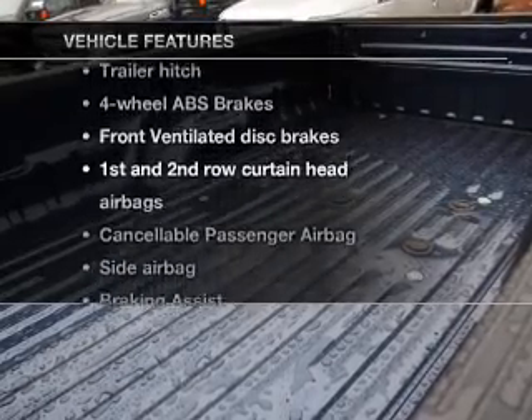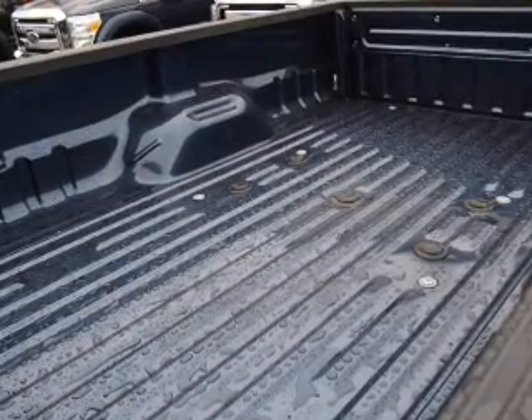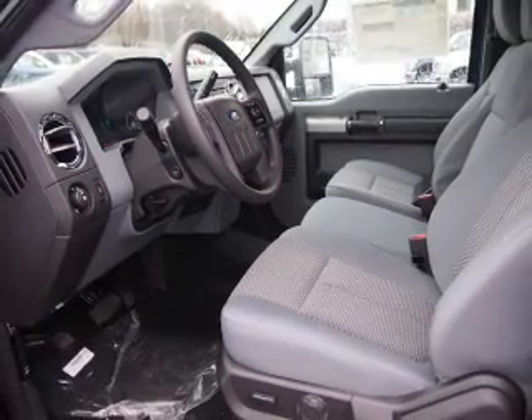Enjoy these notable features included in this vehicle: power door locks, power windows, cruise control, power mirrors, an alarm system, power steering, and air conditioning.